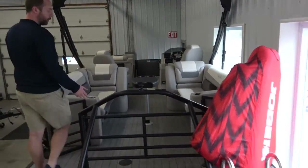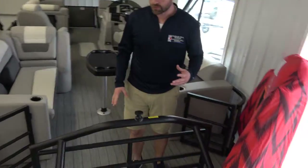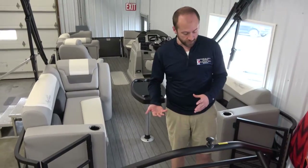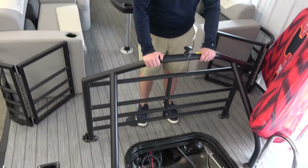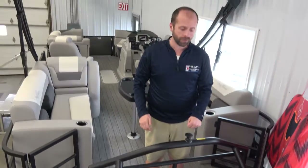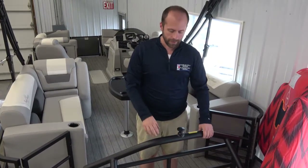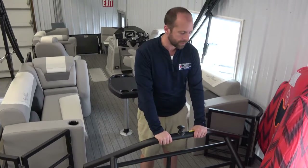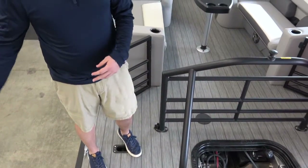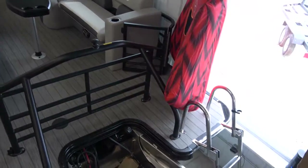Now let's look at the Sun Chaser 23-foot Eclipse Tri-Toon model — this might be my favorite boat right now in the showroom. The first feature that sticks out is the ski tow bar on the back — super sturdy with a max weight of 500 pounds, so you can fit two or three people on the tube with no issue. We also have a dual gate system where someone can come off the back, jump in the lake, with a ladder on the other side.